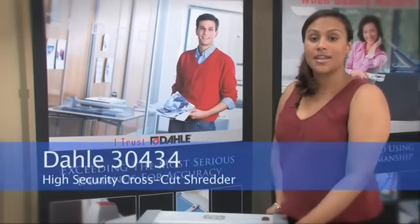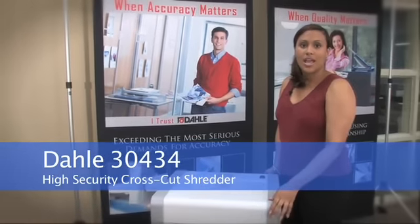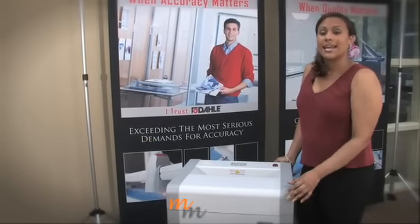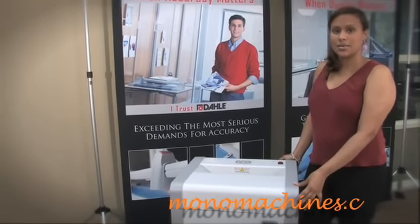Hello, this is the Dahle 3434 High Security Shredder. This shredder is at security level six and has been approved for the destruction of COMSEC documents.